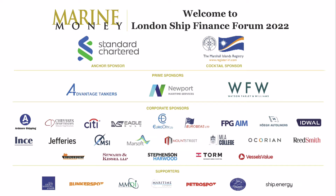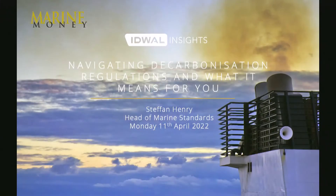Thank you Jonathan and Harrison. We're now going to move forward into a second of several sessions which are all about decarbonization. We'll have presentations from various companies who are tweaking their products and taking new initiatives towards the goal of decarbonization. Our first speaker is Mr. Stefan Henry, head of marine standards at Eidwal, who will give a presentation entitled 'Navigating Decarbonization Regulations and What It Means for You.' Stefan, please.